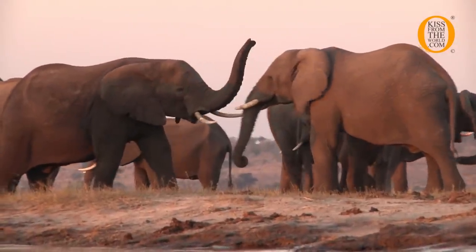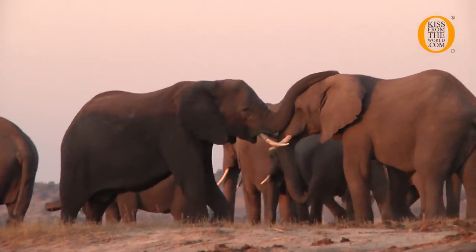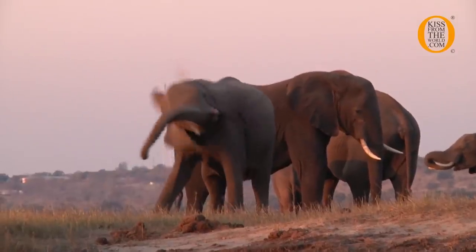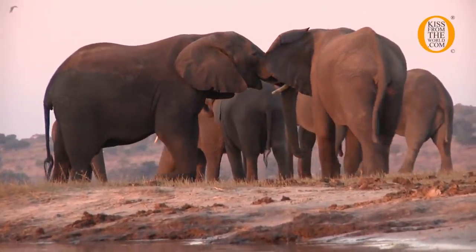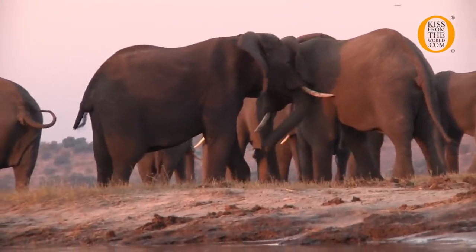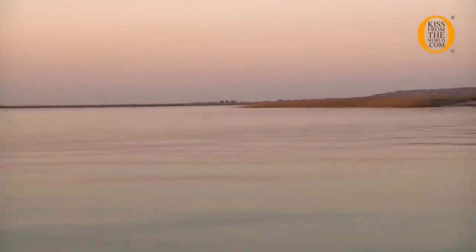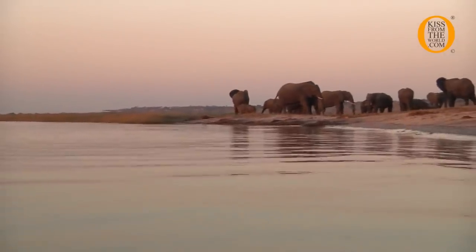Those two young male elephants in front are touching each other — they are wrestling, just practicing fighting for dominance, because they normally fight for females. The stronger one is the one able to get to the female and do the mating. Also, the big herd of elephants you see normally swim across to the other side of the island following the green grass.